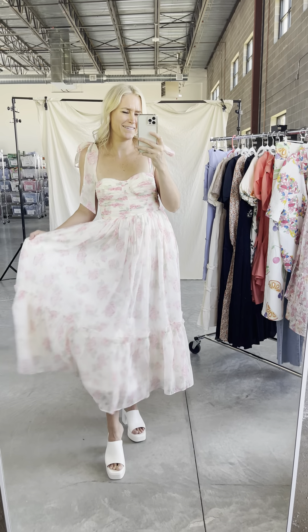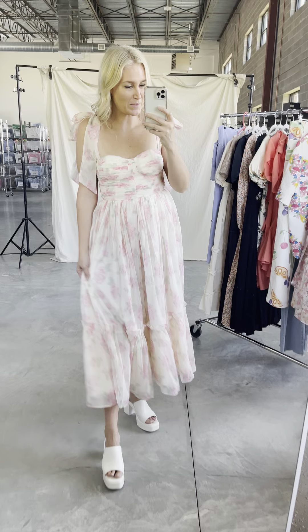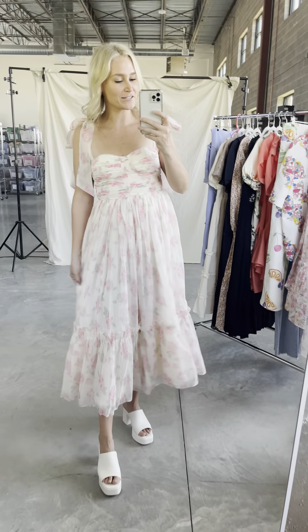Can someone please invite me to their wedding so I can have an excuse to wear this? It is so gorgeous. This dress comes in two colors — here's the pink, and it also comes in lavender.